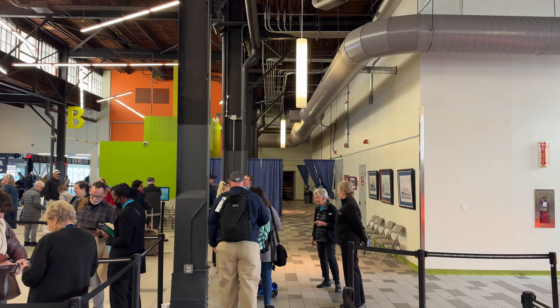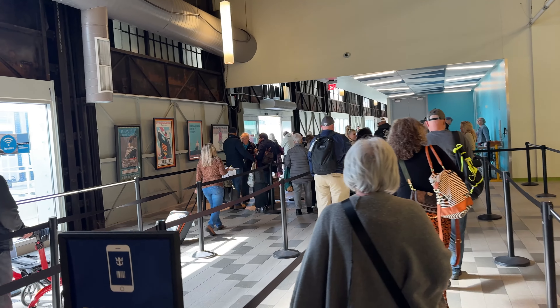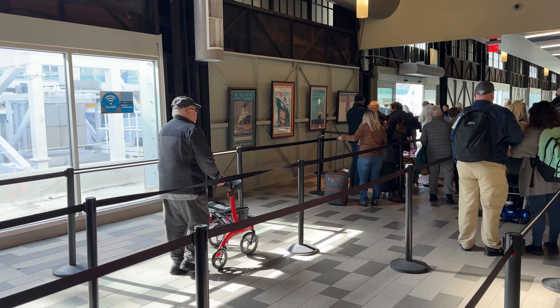Embarking in Boston was actually one of the quickest experiences I've ever encountered. Upon arriving to the port, it probably took less than 10 minutes before we were actually on board the ship. There was no waiting to go through security, no waiting to be checked in, even though we had checked in on the app prior to our arrival. Embarking in Boston was an absolute breeze.